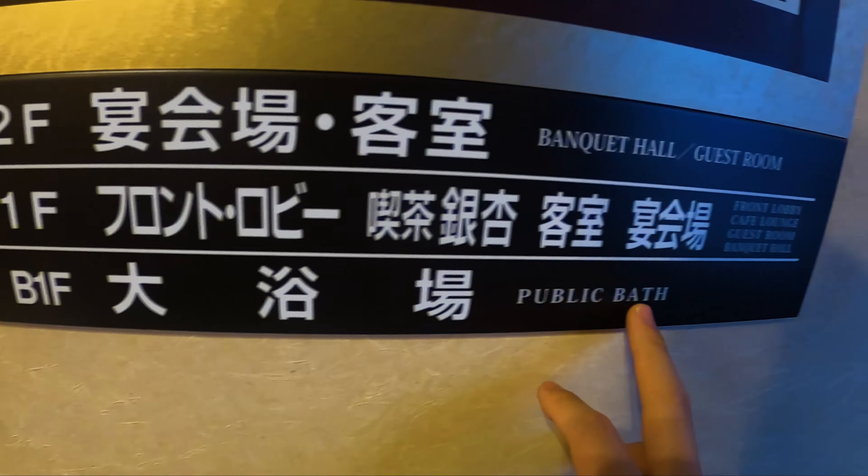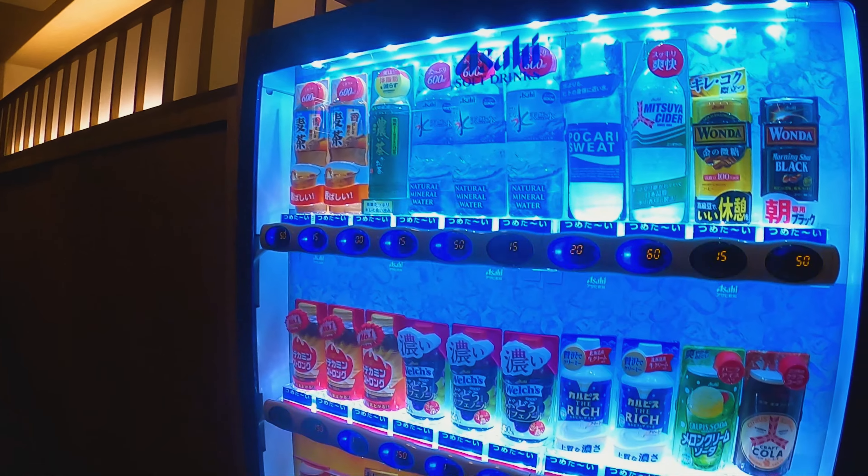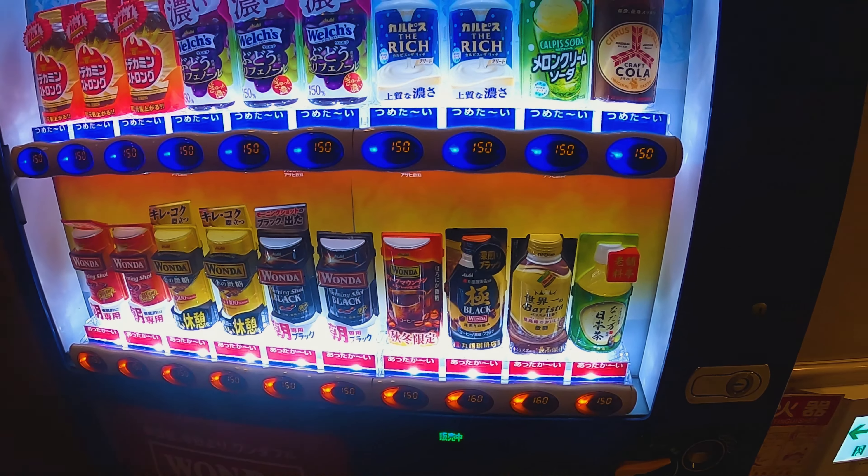So as you can see here, there are a couple of levels — one main level and a second level with guest rooms on both. And then there's a public bath, which is the main point of staying at a Ryokan, I think personally. We'll do a room tour in a second.